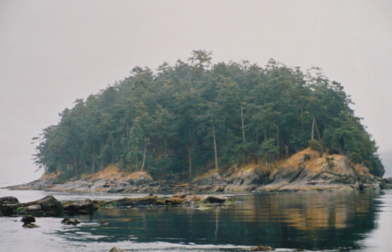Gulf Islands National Park Reserve is the sixth of eight national park reserves in a system of 46 parks and park reserves across Canada. Located in British Columbia's Gulf Islands, it covers 36 square kilometres (14 square miles) over 15 islands. It also includes numerous islets and reef areas.